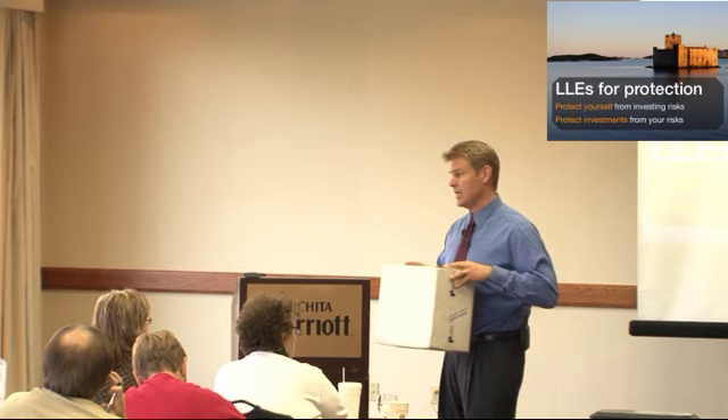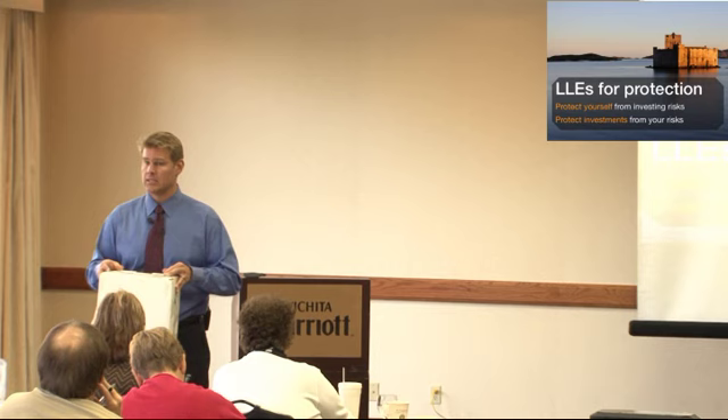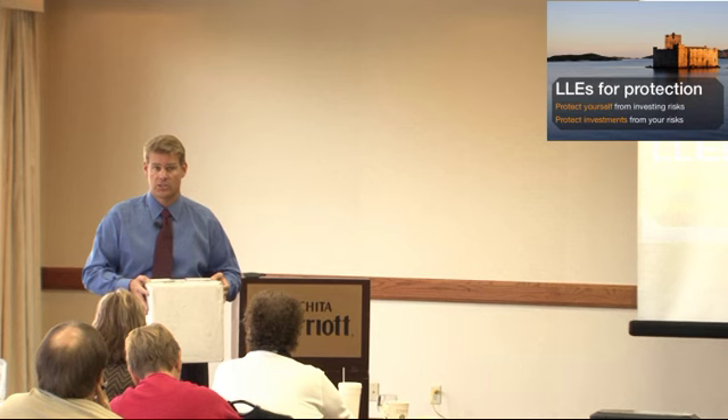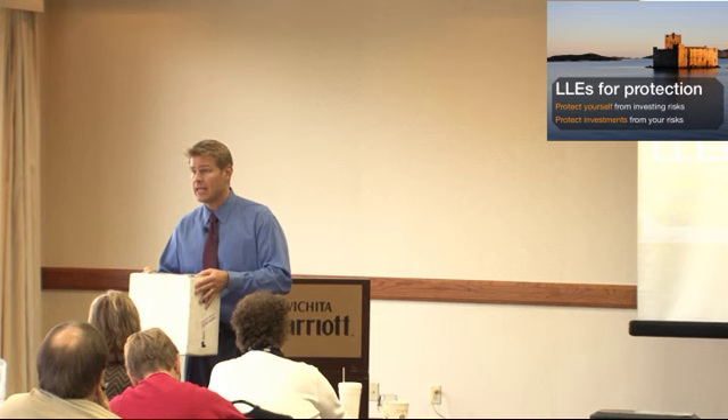Now, does this protect me? Absolutely. Because with LLCs, when they're created — these boxes — you've just boxed up all of your assets. You own the box. You no longer own the assets themselves. You own the box. So as the owner of the box, you're insulated from whatever happens inside of the box.